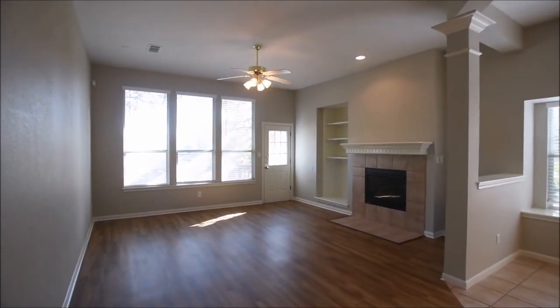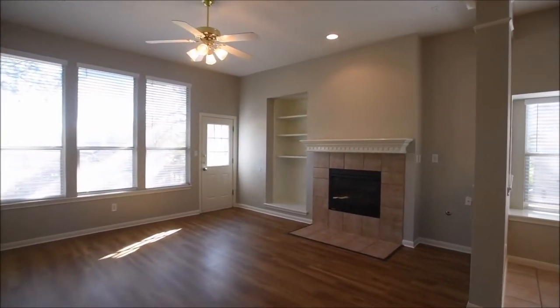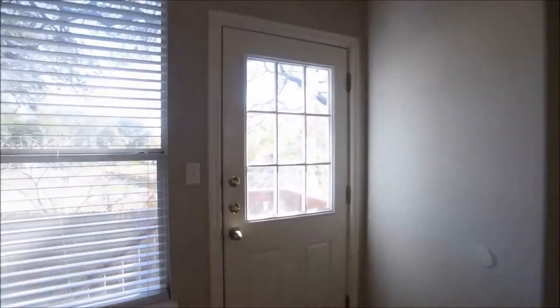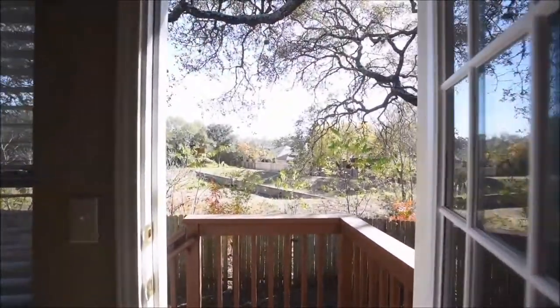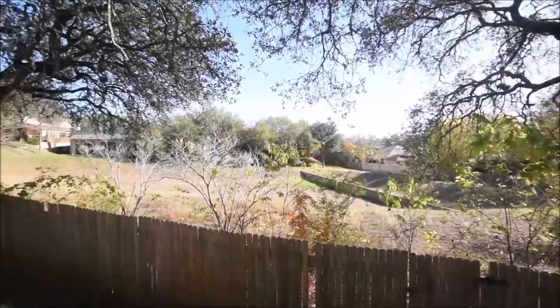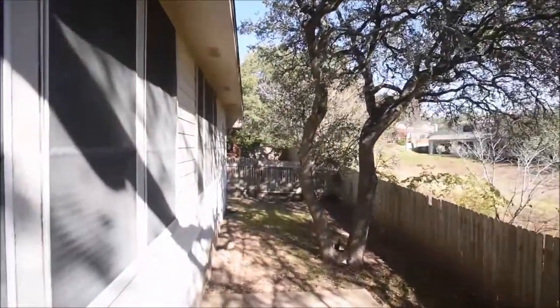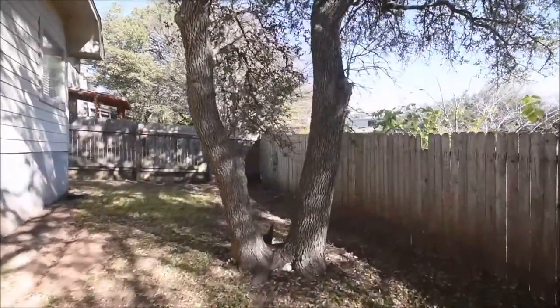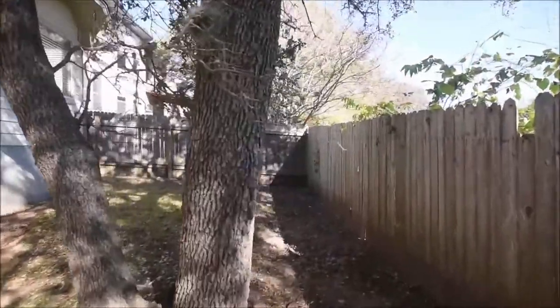A final pan, and we'll head into the backyard to conclude today's virtual tour. Nice lovely view off the back here. If you have any questions, comments, or concerns, please feel free to reach out to us at rollingwoodmanagement.com. We'd love to hear from you, and thank you for taking the time to watch today's virtual tour — we do appreciate it.